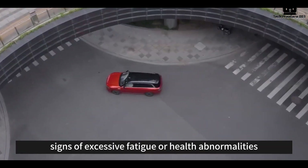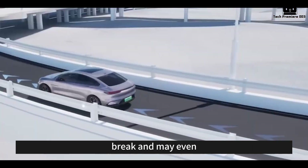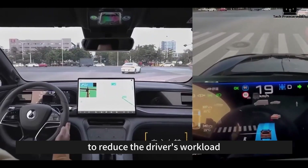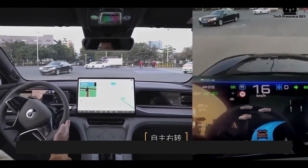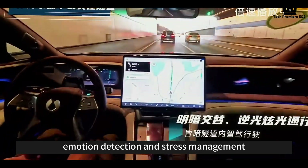If it detects signs of excessive fatigue or health abnormalities, the system will prompt the driver to take a break and may even activate the vehicle's driving assistance system to reduce the driver's workload, ensuring a safer driving experience. The health monitoring feature also includes emotion detection and stress management.